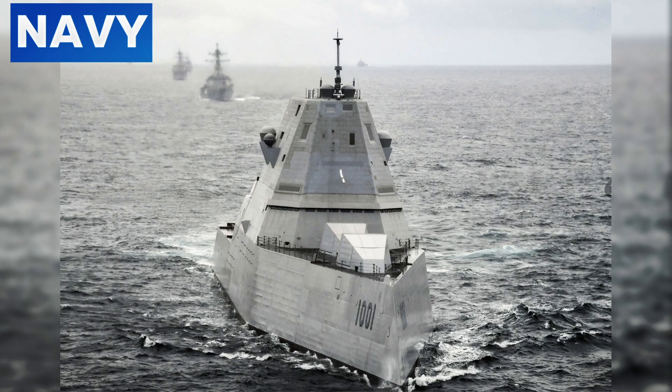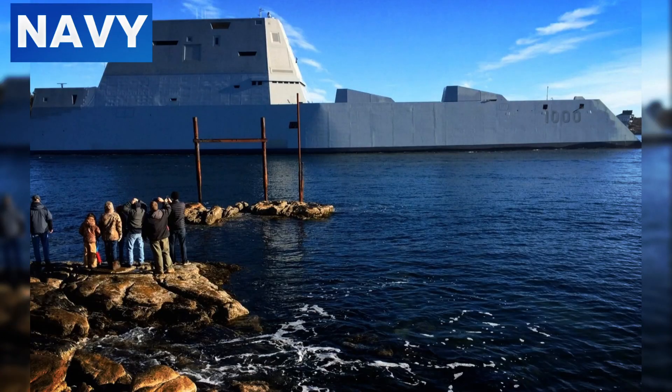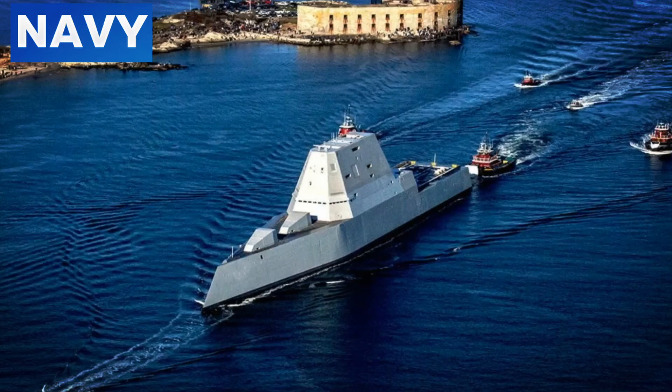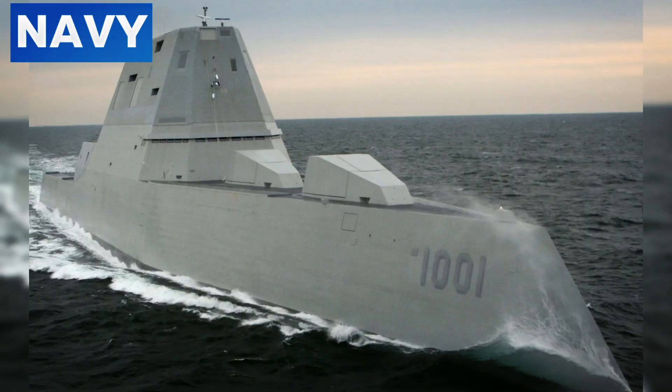The composite superstructure of the Zumwalt is constructed from radar-absorbent materials, further enhancing its stealth capabilities. This superstructure houses the ship's advanced radar and sensor systems, including the AN/SPY-3 multifunction radar, without compromising its low observability. The integrated mast design consolidates numerous radar and communication systems into a single structure, reducing protrusions that could reflect radar signals. This sleek integration enhances the ship's stealth profile, simplifies maintenance, and reduces the ship's weight.